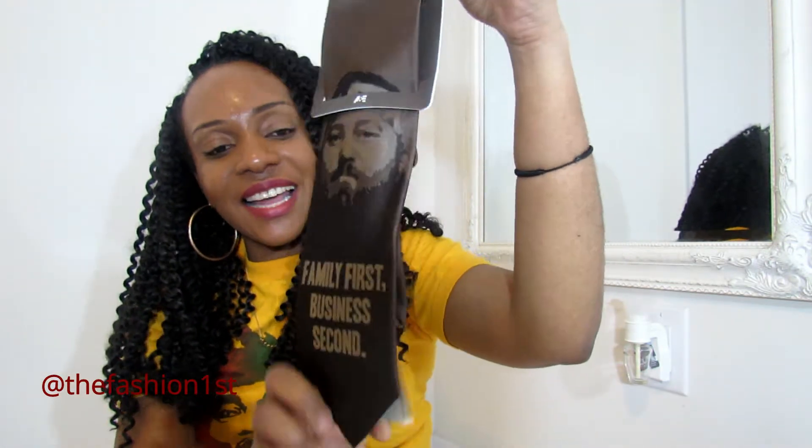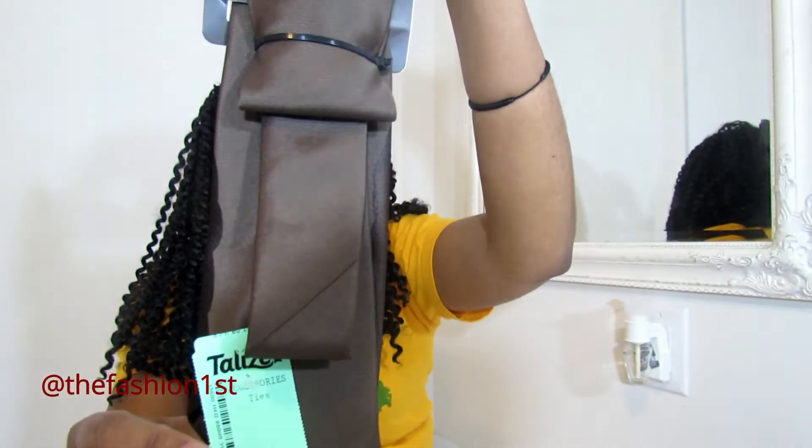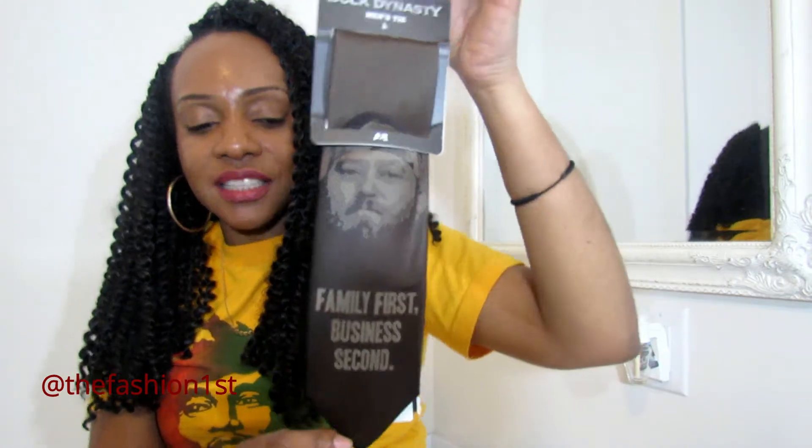I got these sunglasses — I need to clean them, they're dirty. They're by the brand French Connection. This may be my everyday glasses. I love the size — it's large. I'm trying to go for the smaller ones I've been seeing on Instagram and I've ordered some. And I got this by Duck Dynasty — it's a tie that says 'family first, business second,' which is what got me. I paid $3.99 for it. I used to go to a school where we wore ties, so I do know how to tie one.